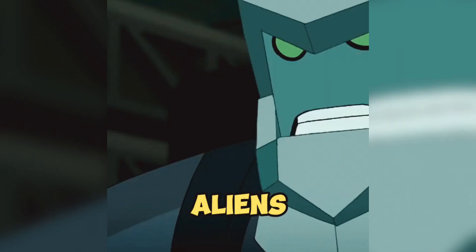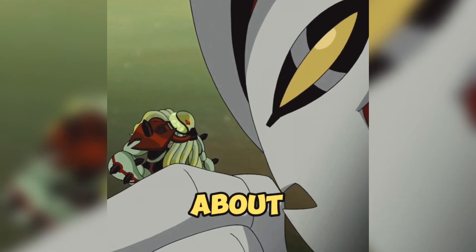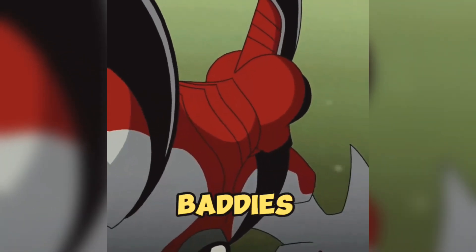Here are the coolest Ben 10 aliens. Number 5: Way Big is the largest of Ben's aliens and he's all about raw power and takes down big baddies like it's nothing.